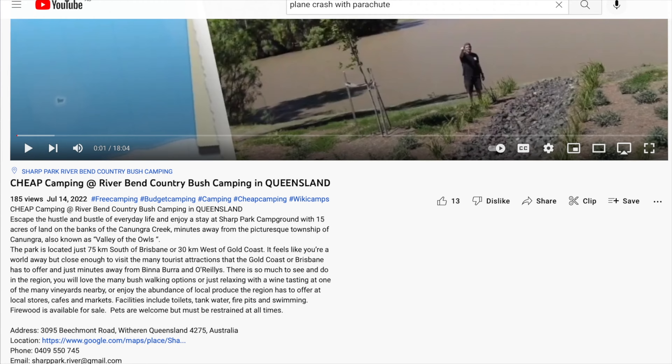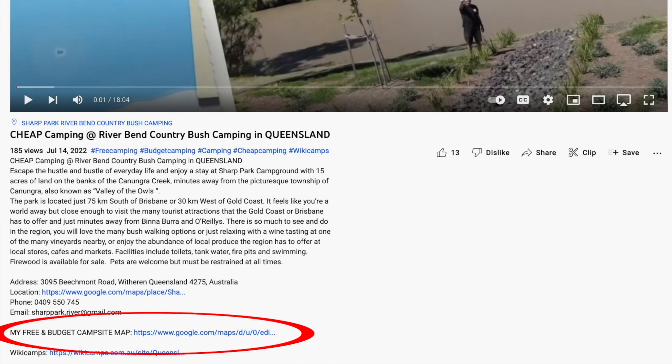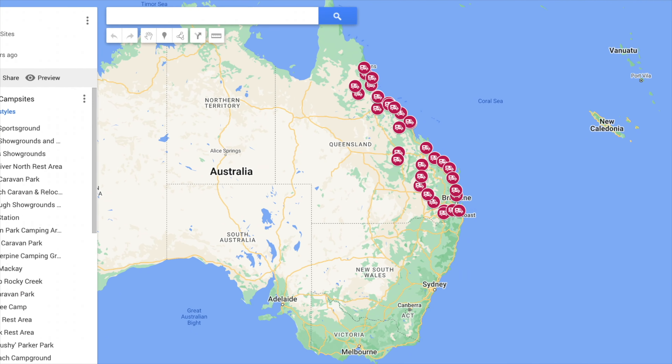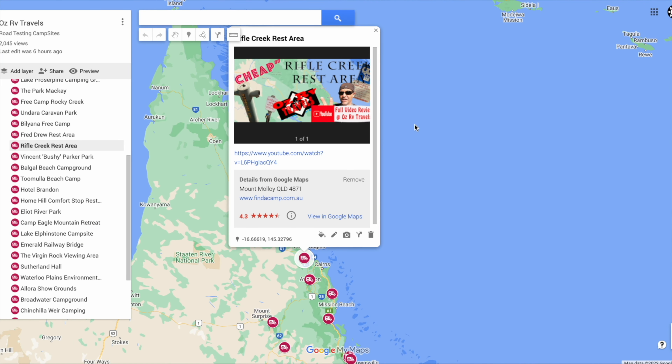I hope you liked the video. Give us a thumbs up, turn notifications on, and hit the subscribe button. Just a heads up — there's a new link in the description: it's a Google map of all the campsites I've reviewed. It's like an index. Find where you are on the map, you'll see little red dots around the place — each one is a campsite I've done a review on. Pick the campsite closest to you and there you go. I hope that helps you out.